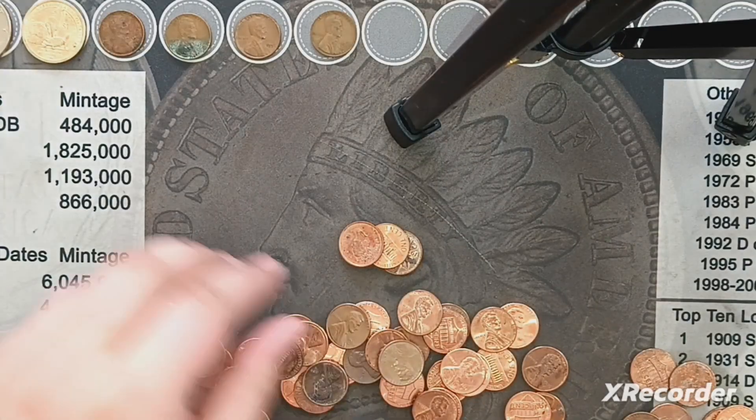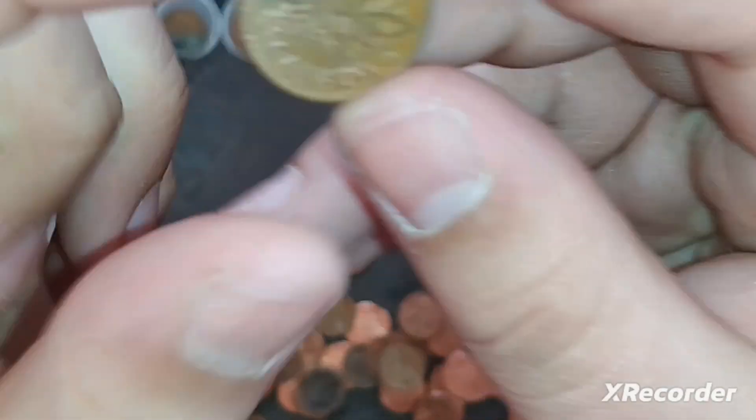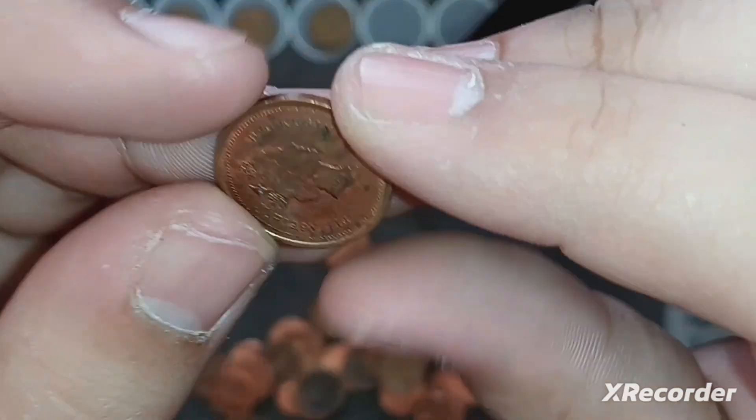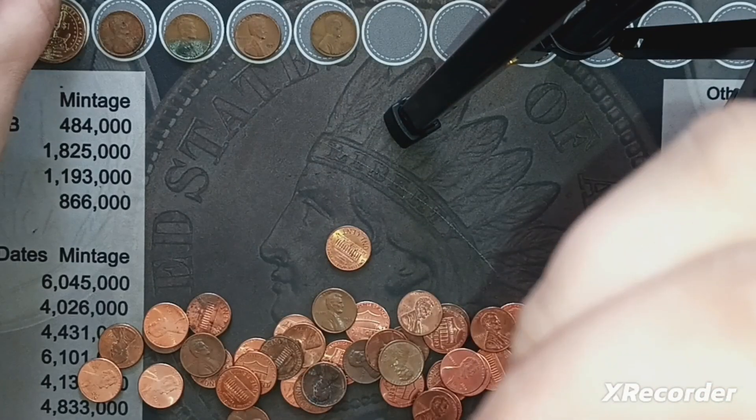We got our first two foreign coins. In the back of this roll, I saw two Canadian pennies: this one is 1973, and then this one looks like a newer one — 1998.